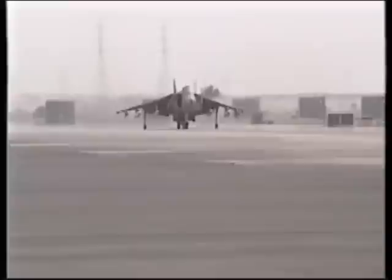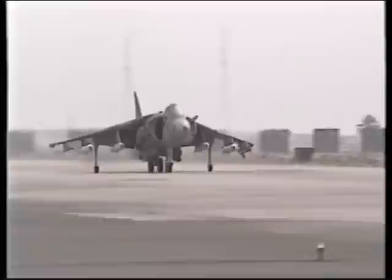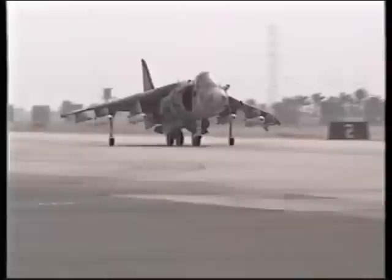While Marine Intruders and Hornets attacked deep into Iraq, Harriers flew scores of missions into Kuwait, softening up Iraqi ground units for the impending ground assault.